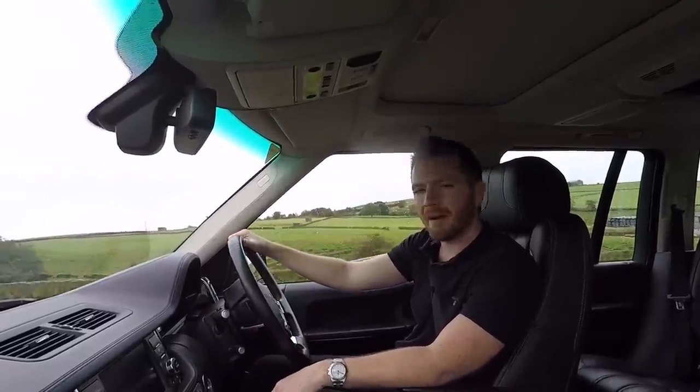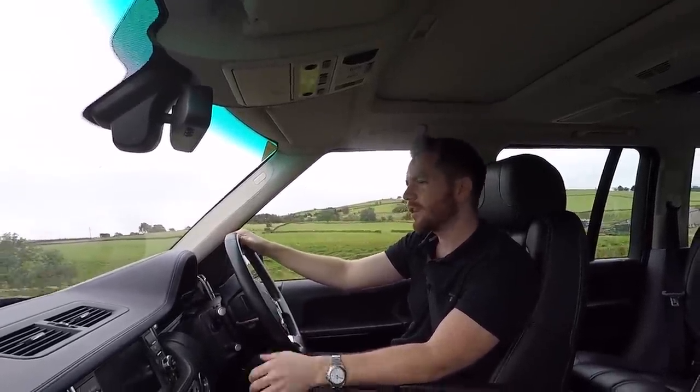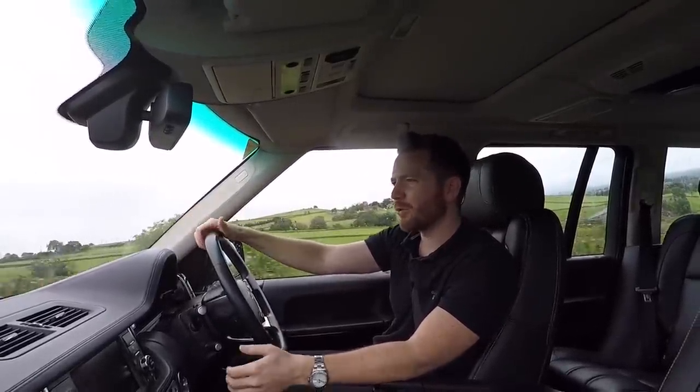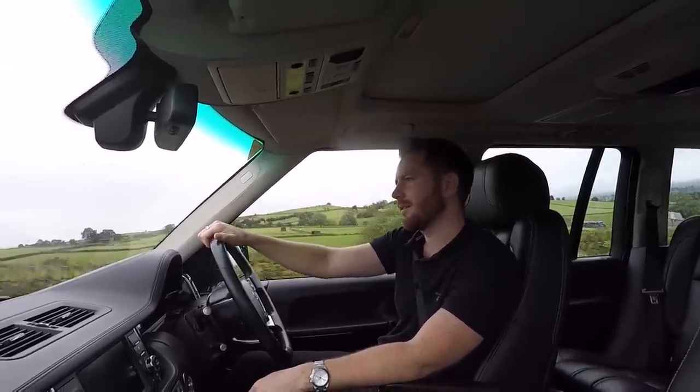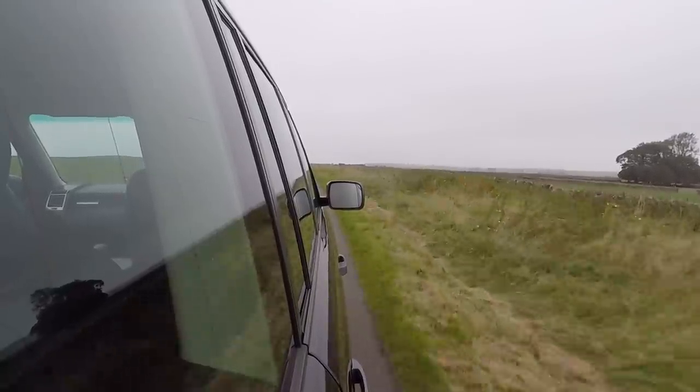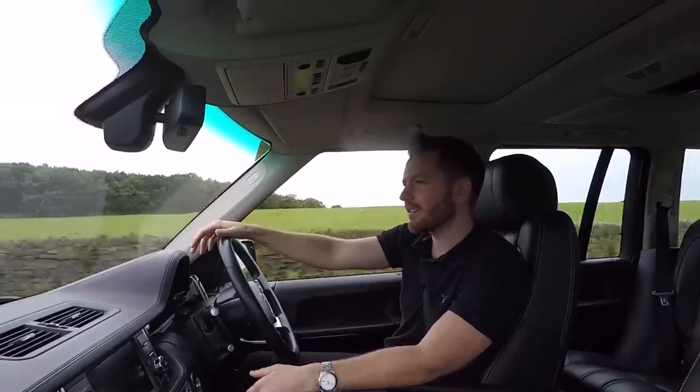How many times do we hear a story like that without any crucial facts? Which model was it exactly? How was it maintained? What was the mileage? How old was it? Did it have any service history? How did your idiot cousin's neighbour actually drive it? These are all important factors. And that's the trouble with Range Rovers — everybody has an opinion.